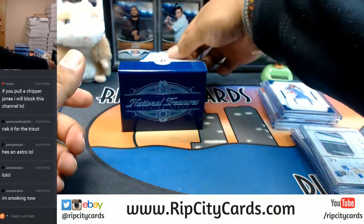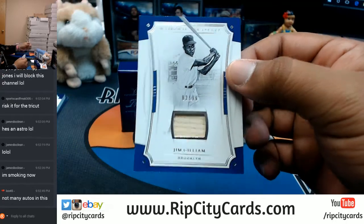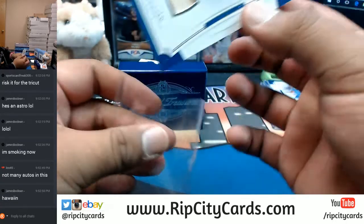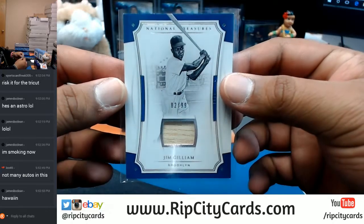What is this? For the Brooklyn baseball club - that will be going to the Dodgers I'm going to assume - Jim Gilliam with a piece of the bat.